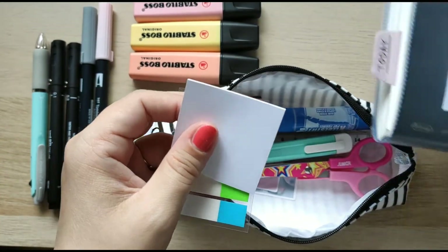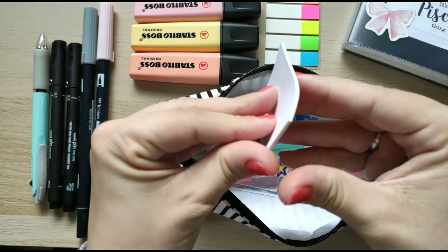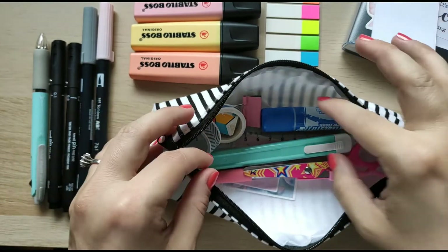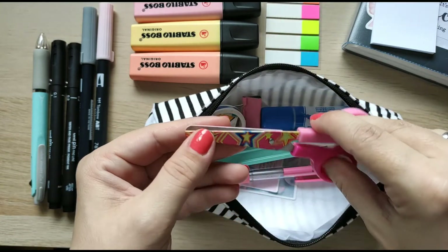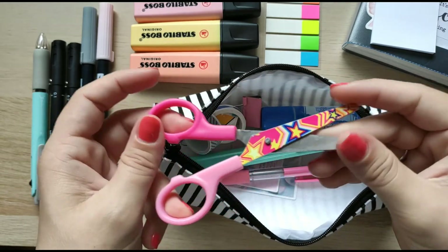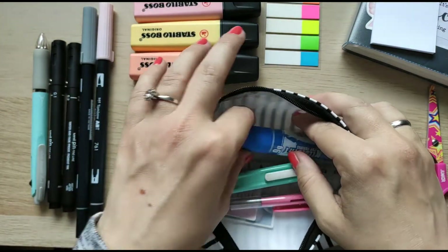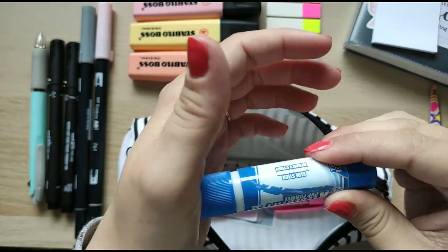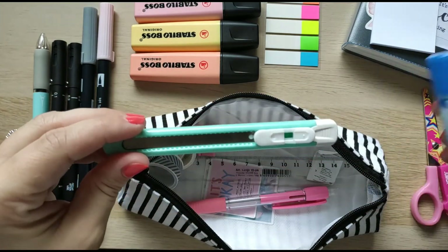Next I have stickies — I use them in my planner as well. And this is just a regular blank sticky note. Next, what I always carry in this pencil case and use maybe every day are my scissors. I like them very much — they cut really well.